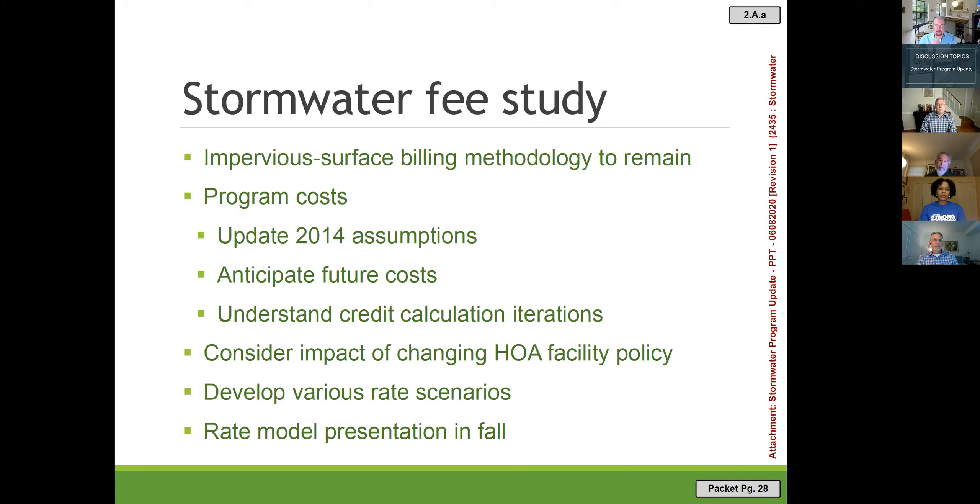Before engaging the consultant, we need your input on how to handle HOAs. When a property is subdivided, the developer is required to install stormwater controls, which are typically passed to the HOA to maintain and operate. There are two types of maintenance: structural maintenance — more expensive, involving sediment removal and concrete repairs — and aesthetic maintenance, which includes mowing, keeping vegetation off embankments, and removing trash.